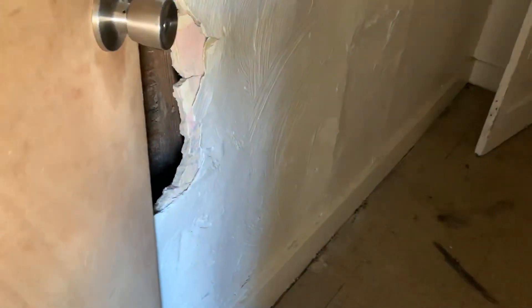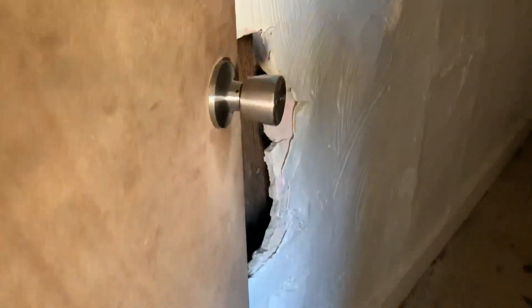Bedroom number two right here. Same tile as the front bedroom. There's a small hole in the wall right where the door hits.